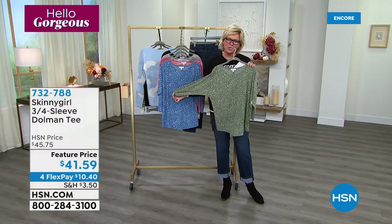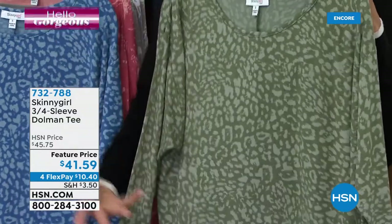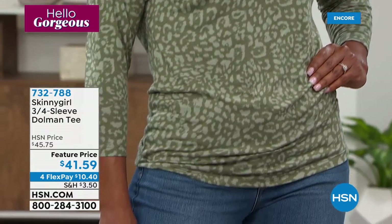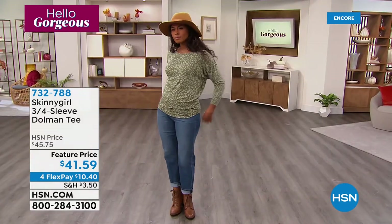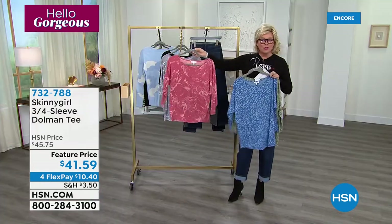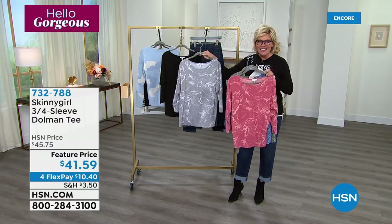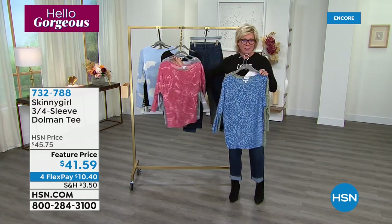Lowest price we've ever done on this adorable dolman style tee. I love a dolman — there's just nothing that is too clingy. It just gives you extra fabric to fall into your body and create a natural kind of draping look. There's a beautiful green called sage leopard, we've got the sapphire leopard, some really fun marbled heathered looks in rose and gray, and also a solid black. Under $42, and they're on four flex tonight. Bethany Frankel is joining us live on Skype.